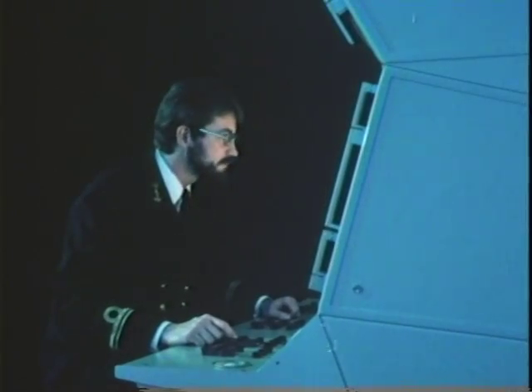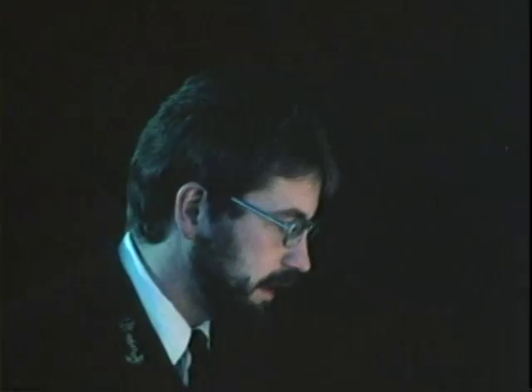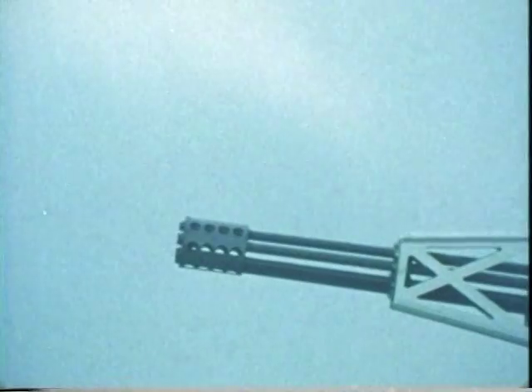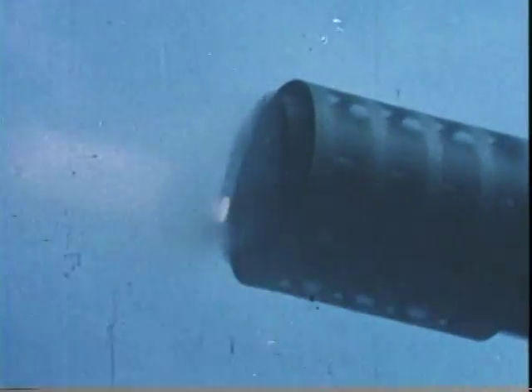Rains, 10,000 yards. Goalkeeper in automatic mode and engaging. Second target, bearing 260. Speed, 700 knots. Range, 12,000 yards. Target number one destroyed. Second target, destroyed.